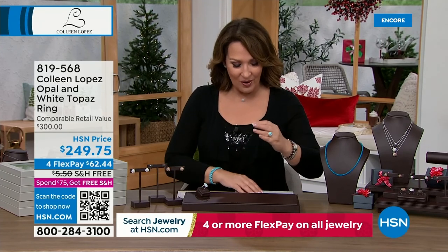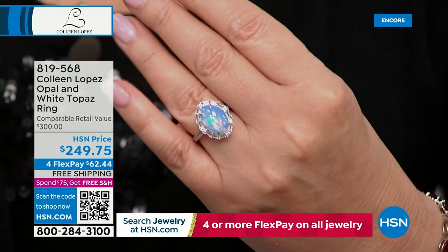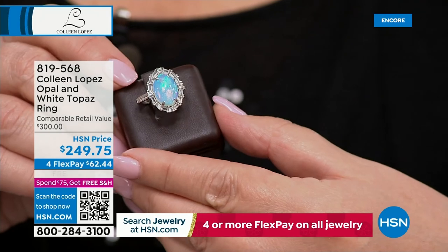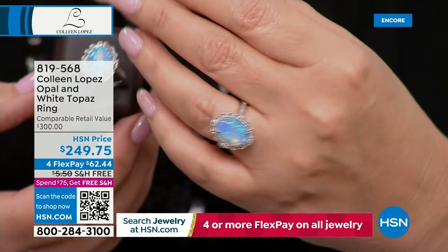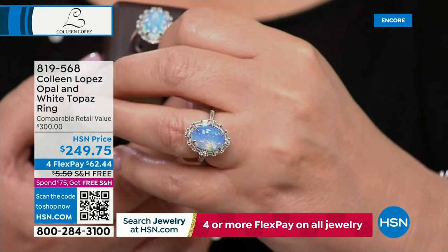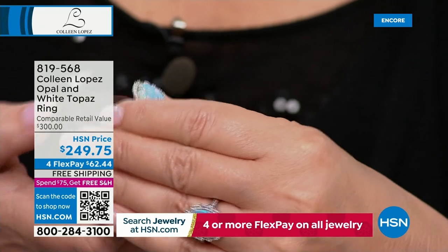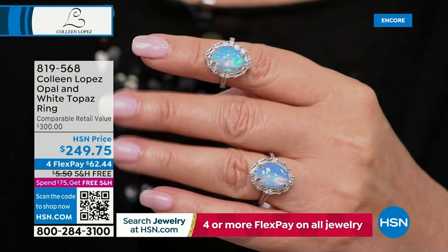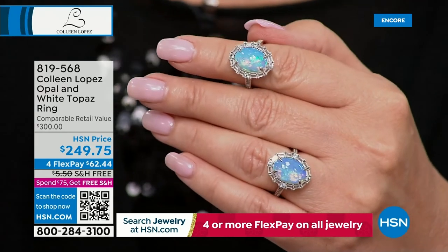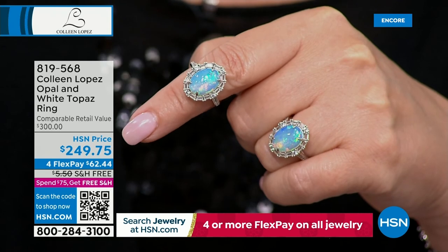Coming up — I almost cried when I saw this. I love opal, and this is one of the most beautiful opals we've ever seen on HSN. Look at the size of this genuine Ethiopian opal — baguettes all surrounding it with beautiful genuine white topaz baguettes. If you're an October girl, that's your birthstone. This should be $1,000 or more. It's from the largest we've ever offered — breathtakingly beautiful at $249.75, available on FlexPay for payments of $62.44.